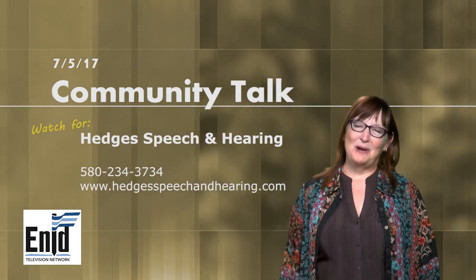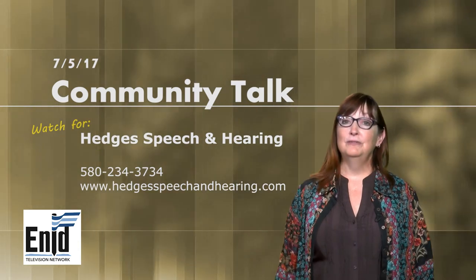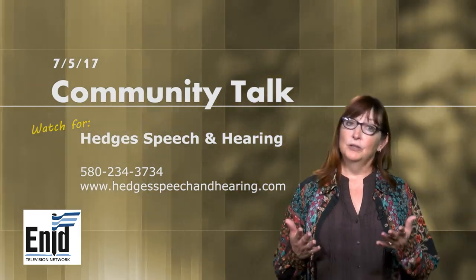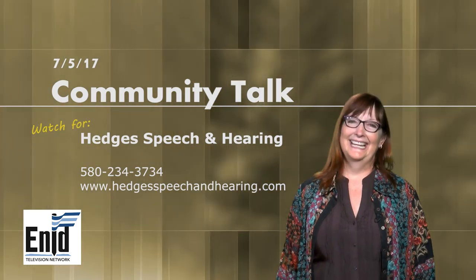Hi, this is Carmen Ball. I'm the Executive Director at Hedges Regional Speech and Hearing Center. We've been on East Randolph for over 50 years. If you have any questions about hearing or speech for yourself or someone in your family, please give us a phone call. Watch for us on Community Talk. Take care.